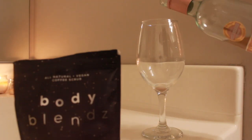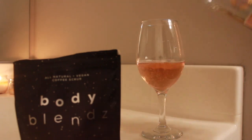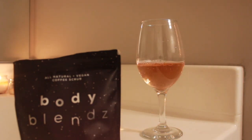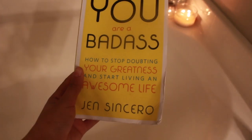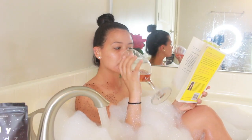Then it's bath time — the best part of the pamper routine! For this night I actually treated myself to a glass of wine because your girl deserved it. When I take a bubble bath I always like to read, so I've been finishing up this amazing book, You Are a Badass by Jen Sincero. I seriously recommend you guys read it.